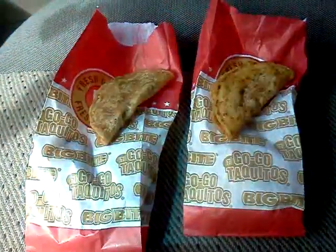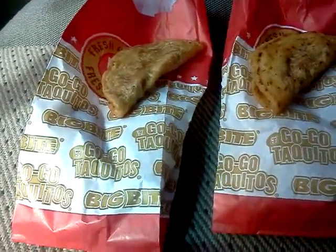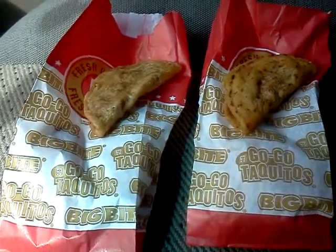And then the tacos there — one of them's chicken and one of them's beef. I can't really tell which one is which. Hopefully I'll be able to tell by the time I actually taste them.